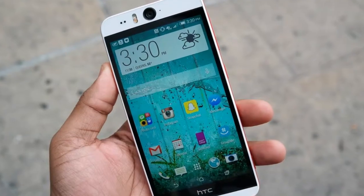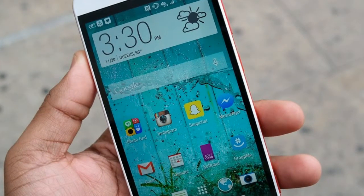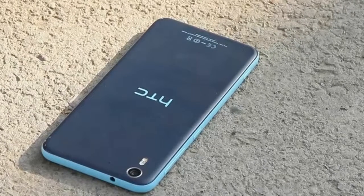The Desire I delivered better results than the average smartphone on benchmarks such as Geekbench 3. Its score of 2834 is significantly higher than that of the One M8 and the smartphone category average, but a tad lower than the Galaxy S5's score.